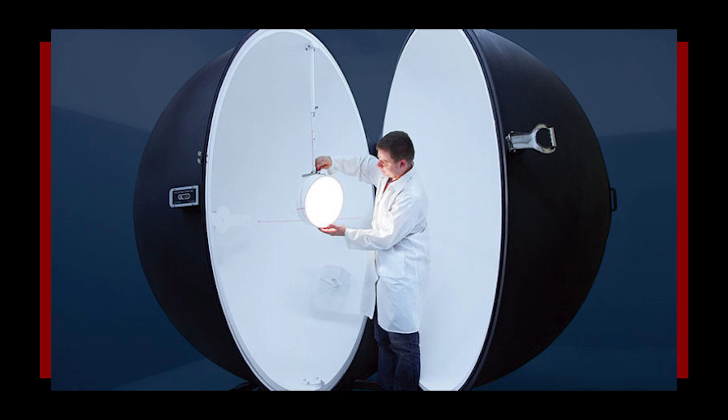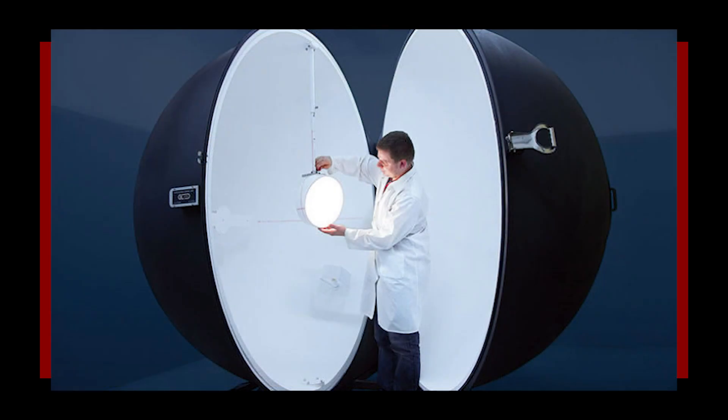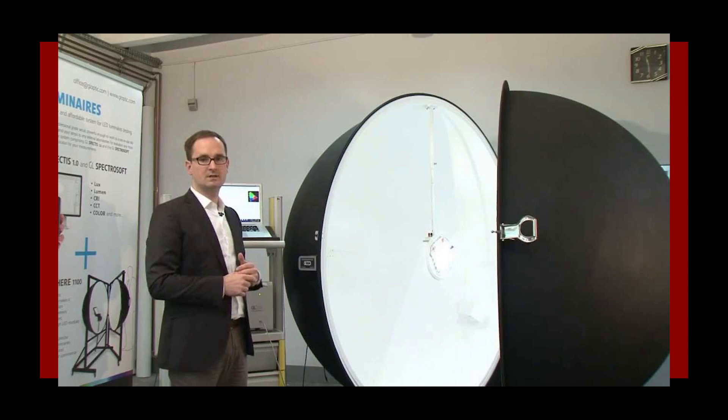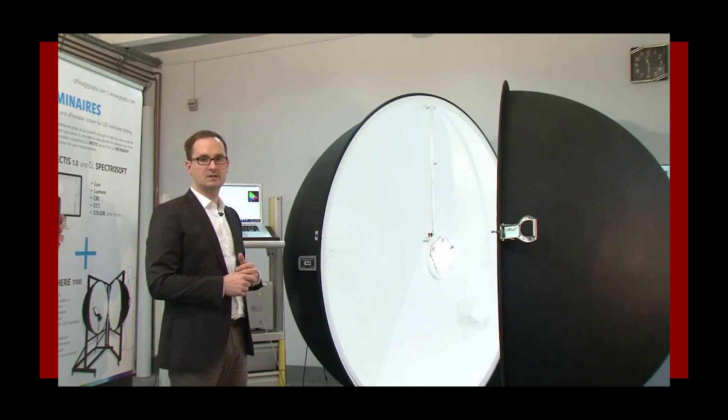Integrating sphere — a big hollow white ball you put a lamp into to measure its luminance. That looks like some future stuff. I've got some friends who've been talking about going to sensory deprivation tanks and this is what I imagined it as. Get in the sphere — it's time for you to lose your senses. Don't go mad now. I really want to try one of those tanks.